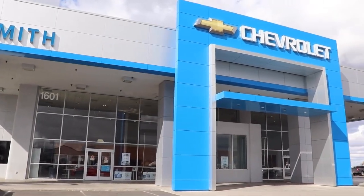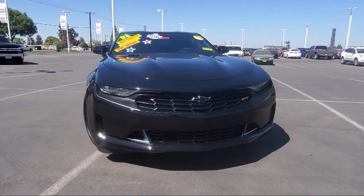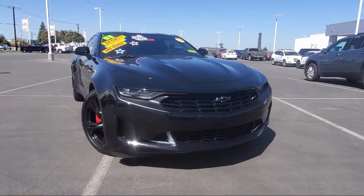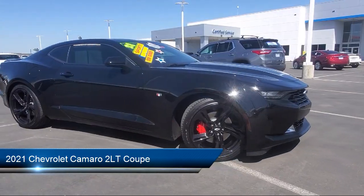Welcome to Smith Chevrolet Cadillac, and here's a look at another one of our great vehicles from our inventory. It comes equipped with preferred equipment group 2LT, RS package, and paddle shift manual controls.